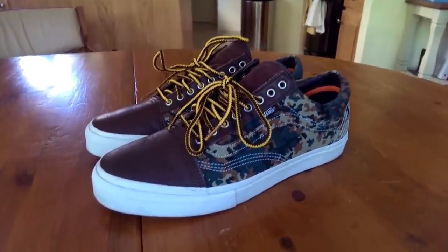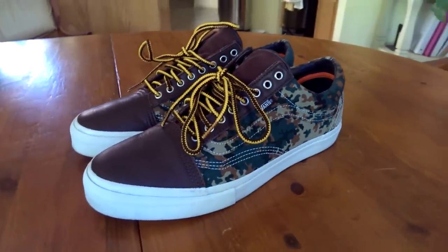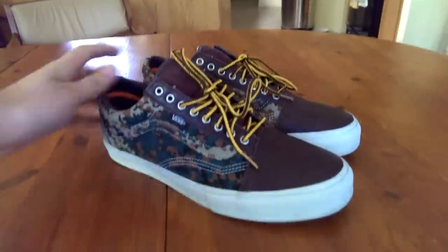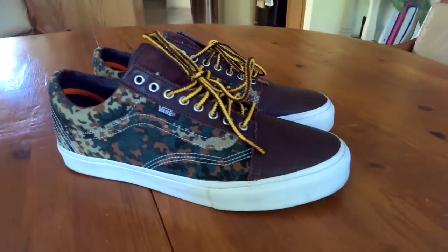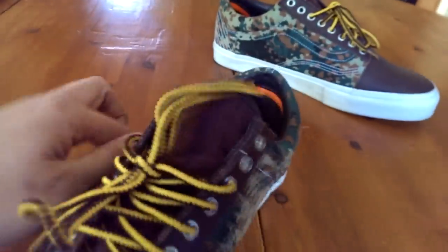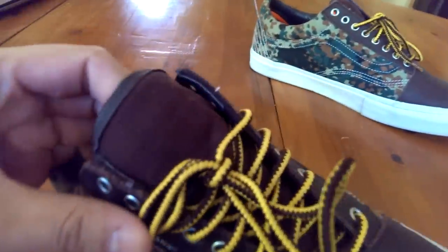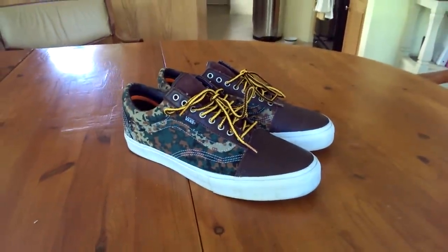Coming in at number 11, we got the Vans Syndicate x Carhartt Work in Progress Old School in that camo colorway. Don't really have to say much — obviously these are a winner. Just all the colors and details on this shoe. This is probably the shoe that got me turned on to Old Schools — didn't think I could rock them until I bought these. Just such a sick shoe, details in and out. That corduroy on the tongue, one of my favorite materials. Really like to see that on a pair of Vans. Carhartt Work in Progress at number 11.